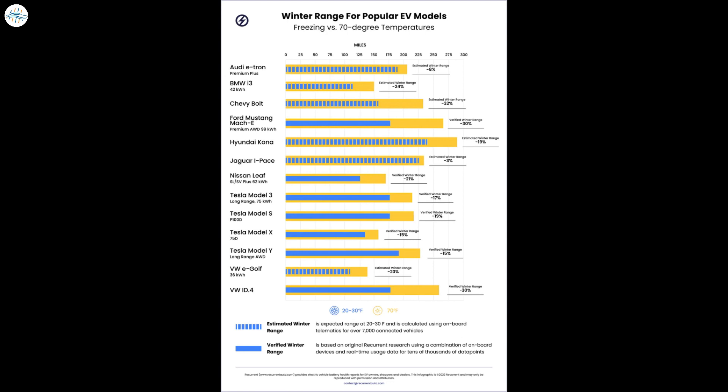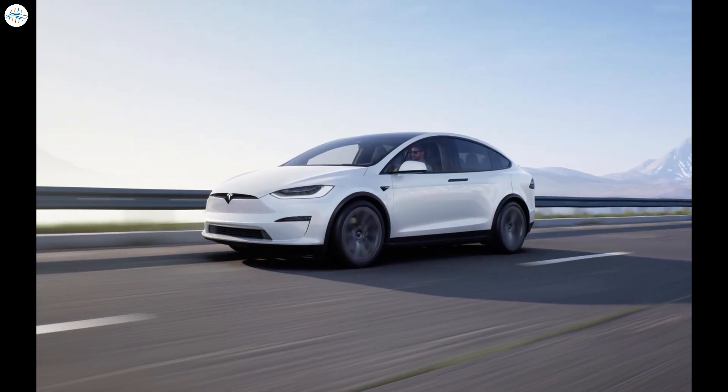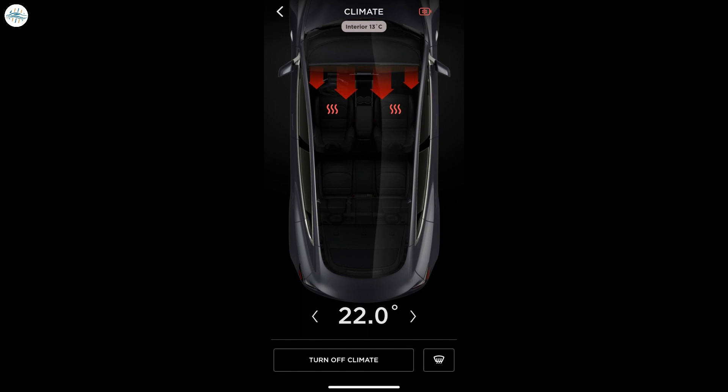Model X is an SUV built on the Model S platform and has been on the market since 2016. Both the X and S come with an optional Sub-Zero Weather Package, which includes various features depending on the exact year and software package. All of these features help to reduce reliance on energy-intensive cabin heating and defrost necessary car components. It's easy to set a departure time and precondition the car and battery too, and as of 2021, Model X is also now equipped with a heat pump.